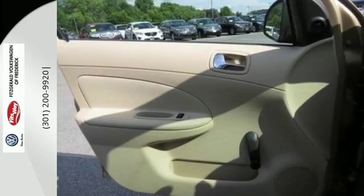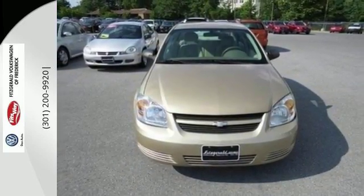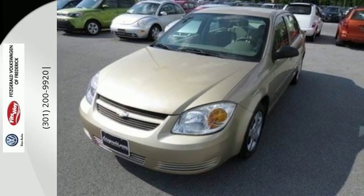With a sleek, contemporary look, responsive performance, and a comfortable passenger cabin, this Cobalt rises to the top of the compact class.